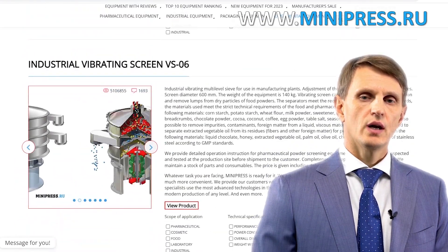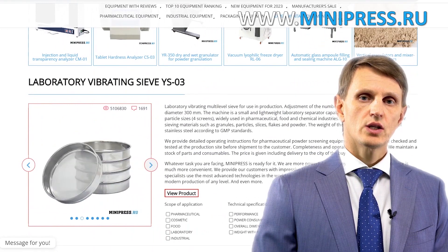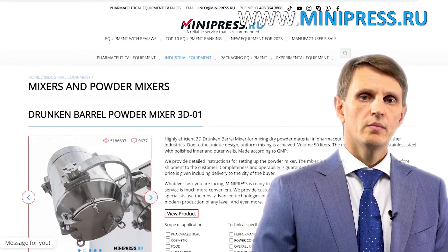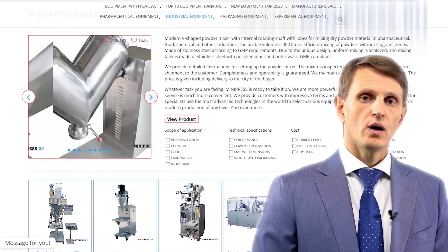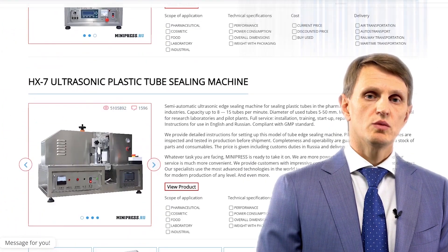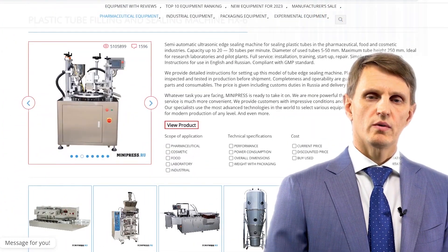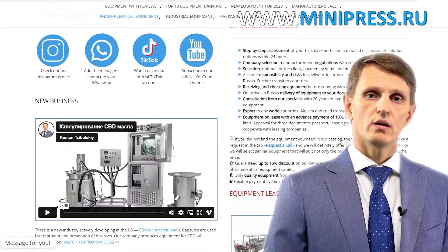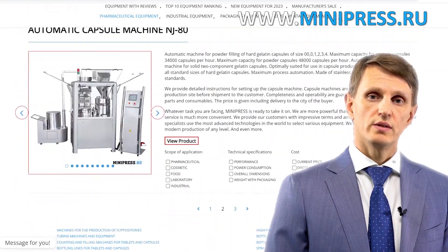In my catalog, you'll find different types of equipment from China, India, Taiwan, Korea and Europe. My team will assist you in choosing the right model, purchasing it, getting it delivered and customs clearing of any equipment to Russia. You can contact me every day, either by telephone, Skype or email. I'm here to help you choose any pharmaceutical equipment, making use of all my experience and knowledge. I'll be happy to see you among my clients.